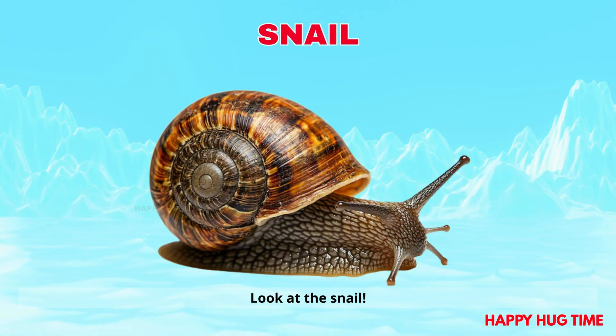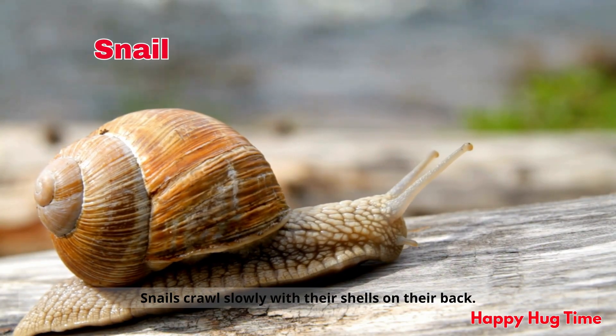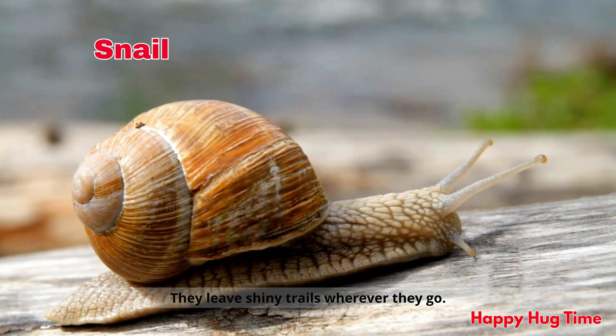Look at the snail! Snails crawl slowly with their shells on their back. They leave shiny trails wherever they go.